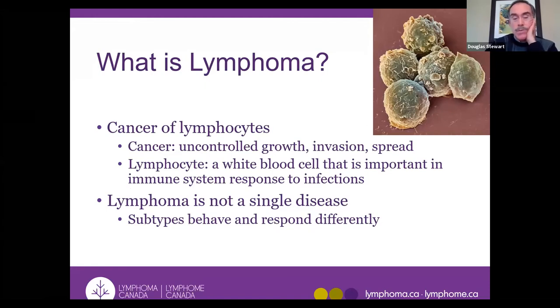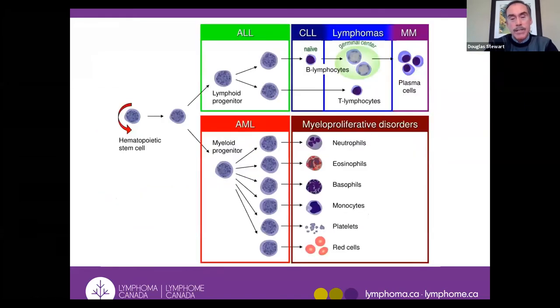So what is a lymphoma? It is a cancer — a group of cells that have uncontrolled growth. They invade through the body and spread. Lymphoma is a cancer of lymphocytes, which are a type of white blood cell important to the immune system. Lymphoma is not a single disease. People talk about lymphoma as a blood cancer, as opposed to carcinomas treated by medical oncologists that are considered solid tumors — though anybody with lymphoma would say their lymphoma felt pretty solid.